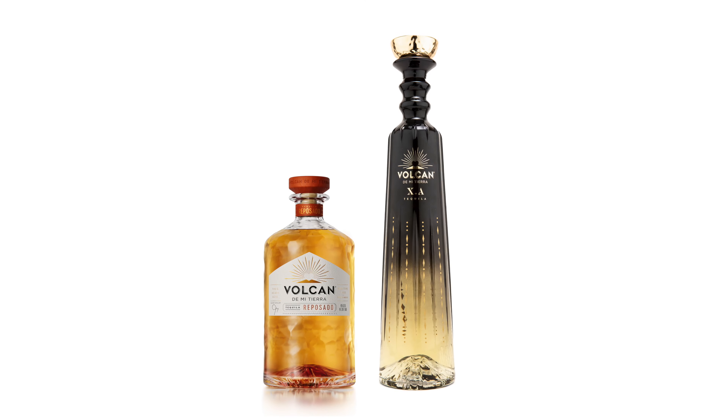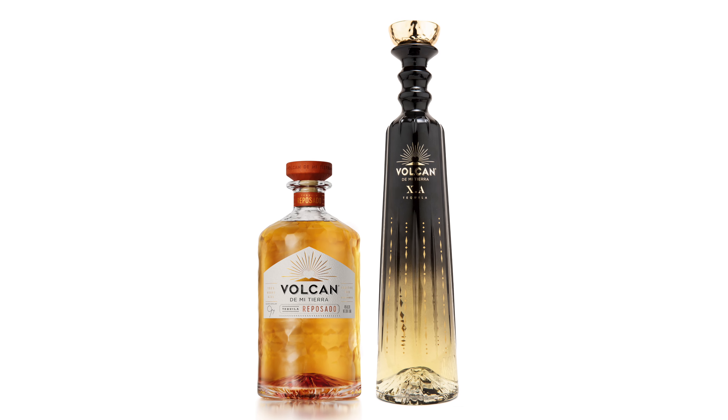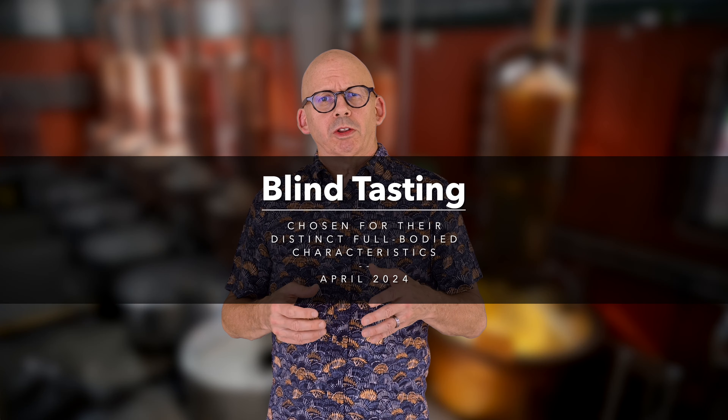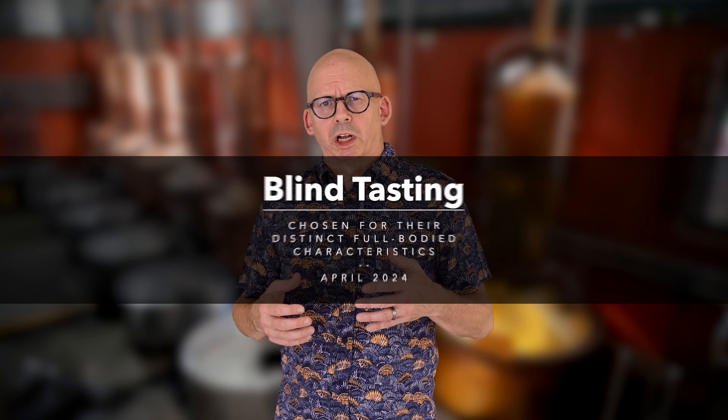It's time for a tale of two Repos: Volcán de Mi Tierra Reposado and their tall bottle, the XA, which is a blend of Reposado, Añejo, and Extra Añejo tequilas. We put these two tequilas into a recent Reposado blind tasting because we thought they were excellent examples of full-body tequilas that have their own unique personalities, even though they come from the same distillery.